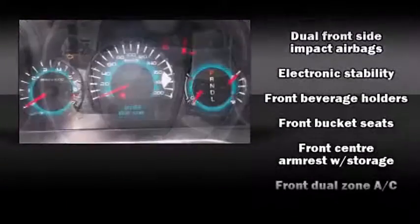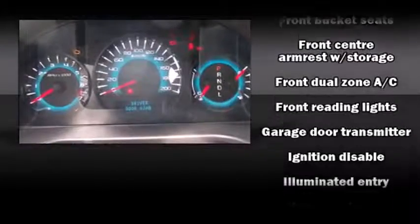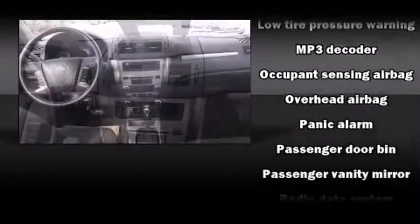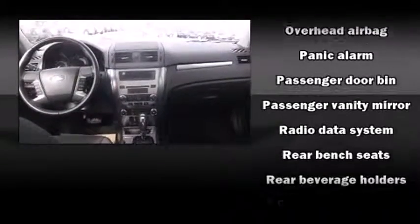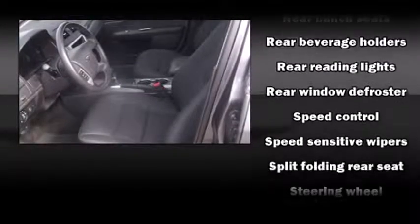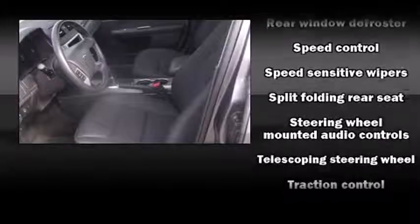Ford also prioritized safety and security by including dual front impact airbags with occupant sensing airbag, front side impact airbags, traction control, a security system, and four-wheel disc brakes with ABS. Brake Assist technology provides extra pressure when applying the brakes.